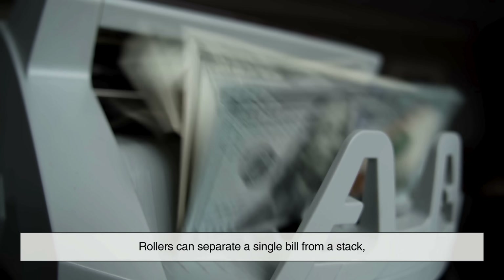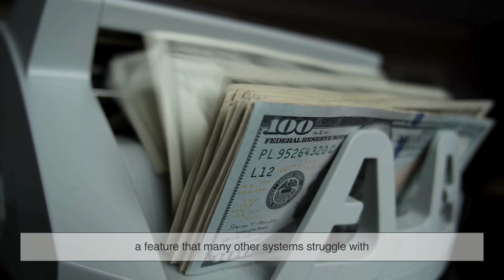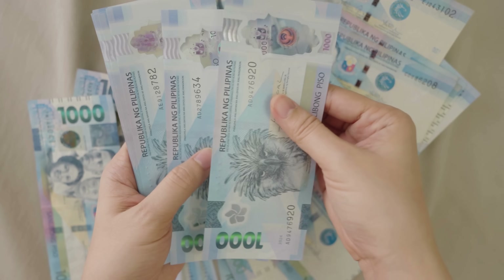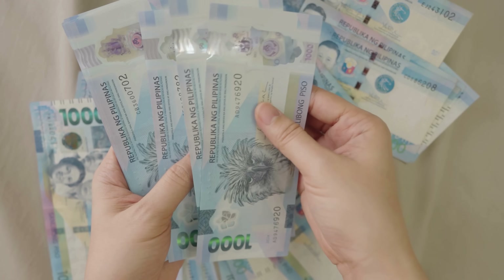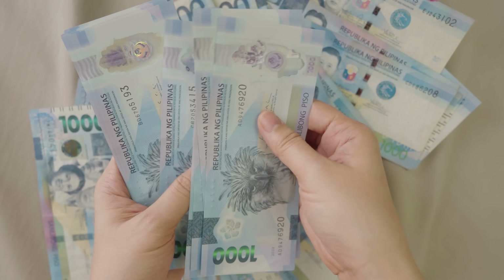Additionally, rollers can separate a single bill from a stack — a feature that many other systems struggle with. Imagine trying to separate a single piece of paper from a sticky pile. Now multiply that by hundreds of transactions per day. Rollers handle it better than almost anything else.